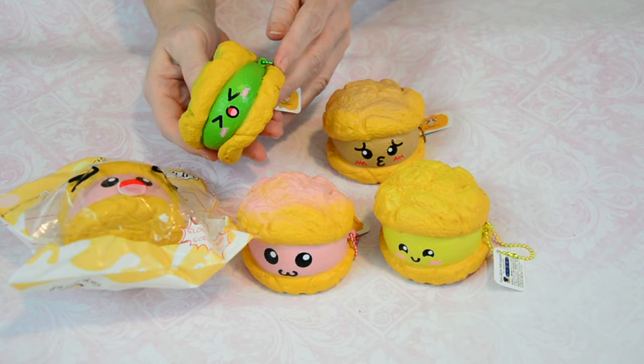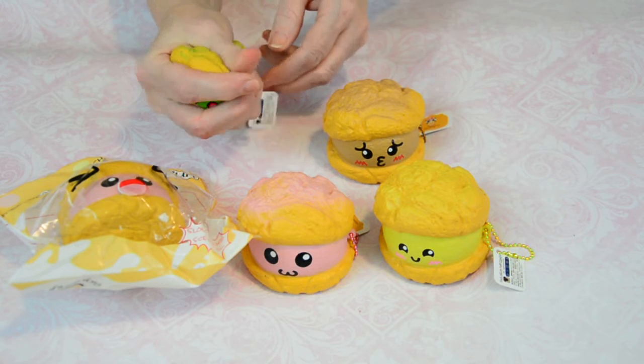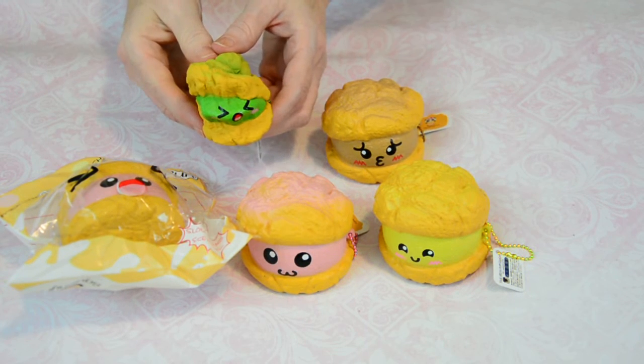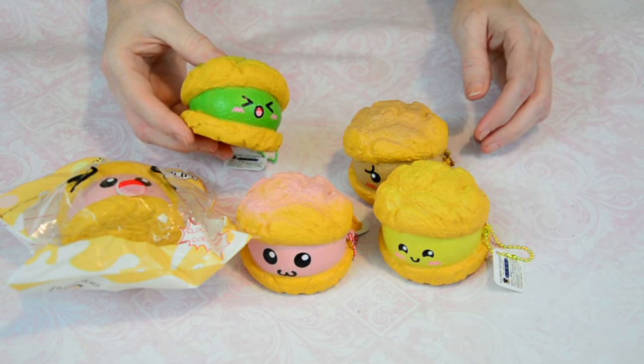So they come in four fun colors — I'm calling it pistachio, mocha, lemon, and strawberry — and each one has a matching ball chain to go with it and the little licensing tag.